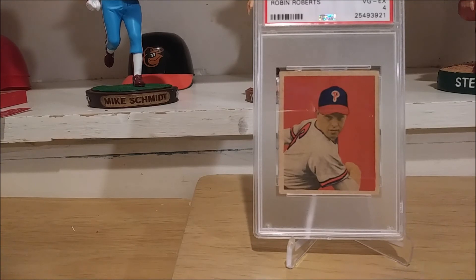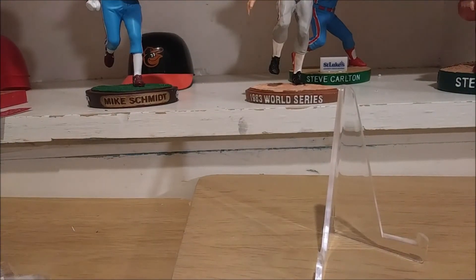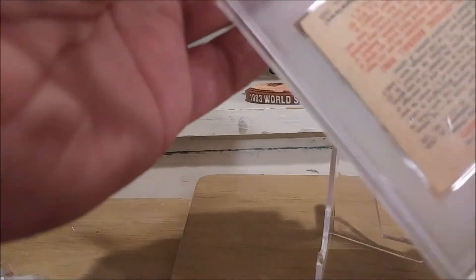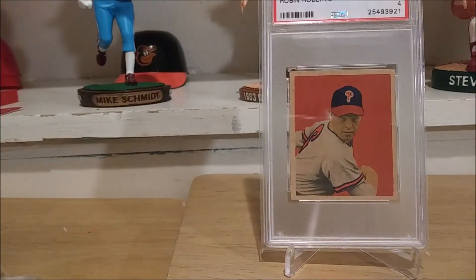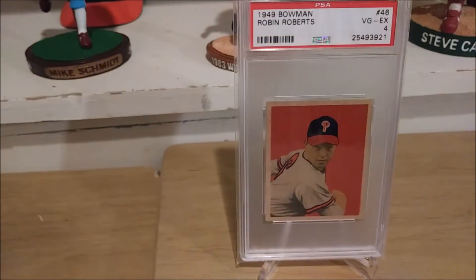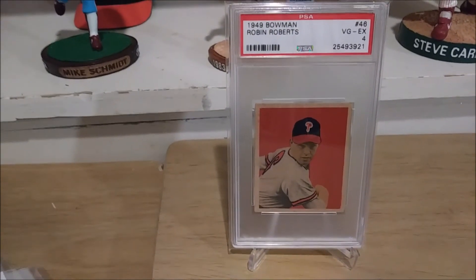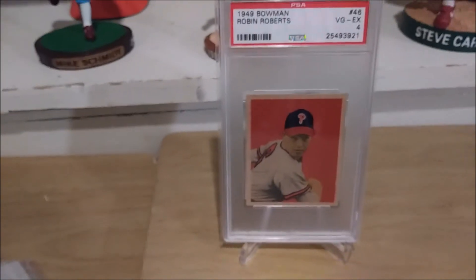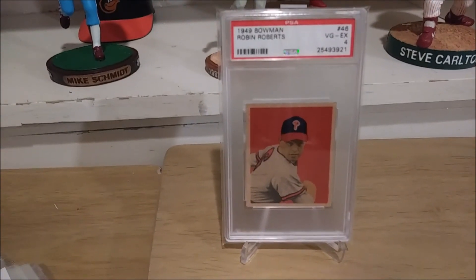The most complete workhorse I ever saw. Everyone talks about Roy Halladay as a workhorse for the modern era, but for back in the older days, Robin Roberts was the absolute definition of a workhorse. He would lead the league in complete games — there's some crazy stat where he had like 34 starts one year and had 30 complete games out of those 34 starts. He was just an absolute stud pitcher, a complete workhorse. My 50th card of this set moved me up from 137 to 136. Here it is one more time: the 1949 Bowman Robin Roberts in a PSA VGX 4.